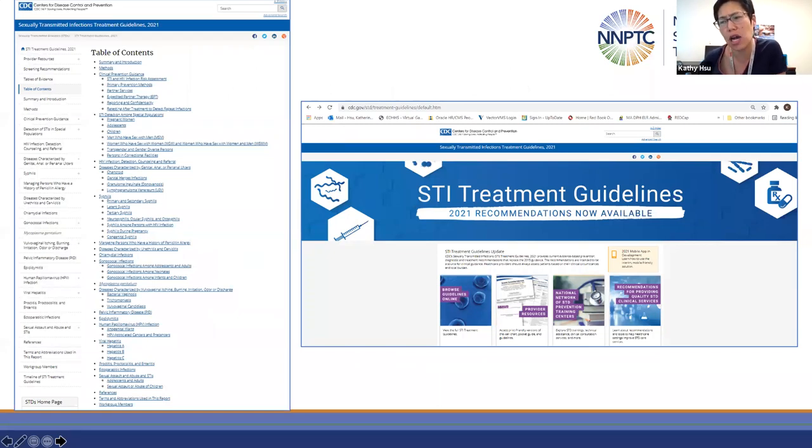Today's webinar is designed to update clinicians on the latest, most effective STI management strategies. We will be providing updates based on the 2021 CDC STI guidelines. Today's updates are roughly laid out in the order of the table of contents of that document. We will not be able to cover the entire document, which is an approximately 200-page morbidity and mortality weekly report publication.